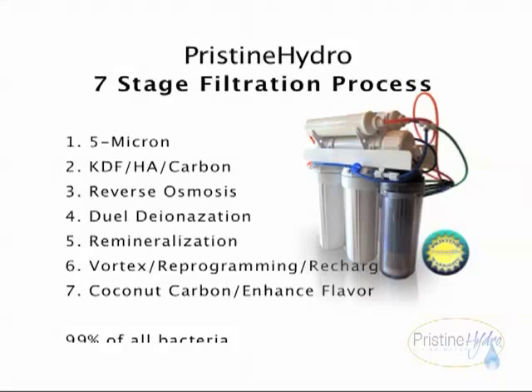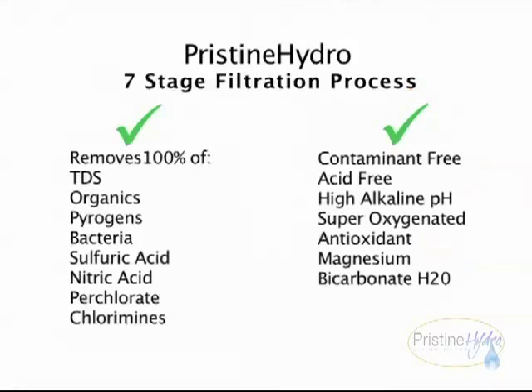Stage seven: coconut carbon filter — the water enhances flavor and polishes water to perfection. Pristine Hydro seven-stage filtration removes 100% of total dissolved solids, organics, pyrogens, bacteria, sulfuric acid, nitric acid, perchlorate, and chloramines. Contaminant free, acid free, high alkaline pH, super oxygenated, antioxidant, magnesium bicarbonate H2O.